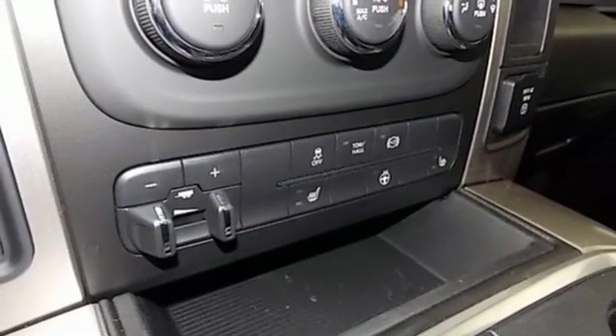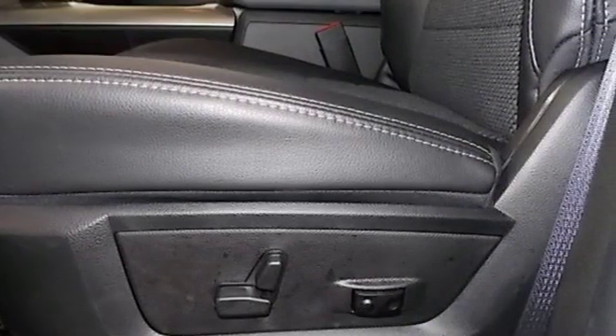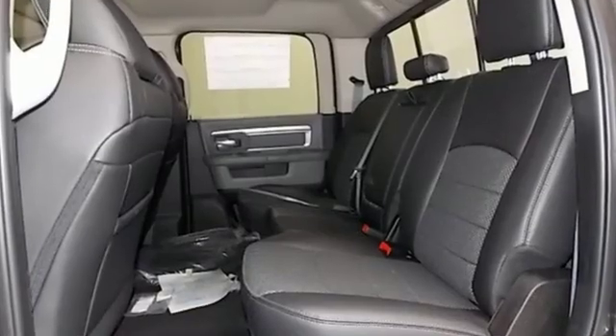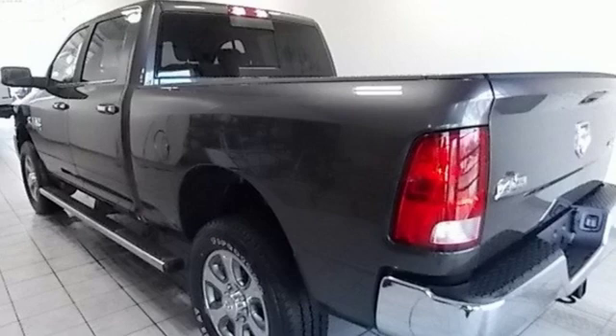Motor Trend elaborates: clearly there's something for everyone on the new heavy-duty Ram. It looks better, it's got more features, it's got more power, and it can tow and haul more than ever before. Engineered to get things done. Engineered to be a Ram.